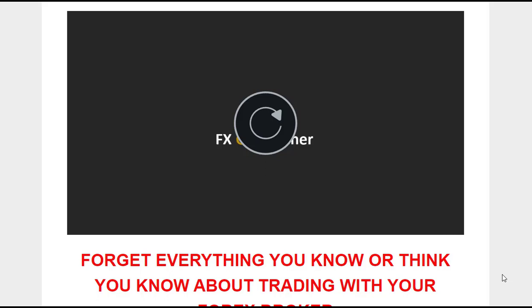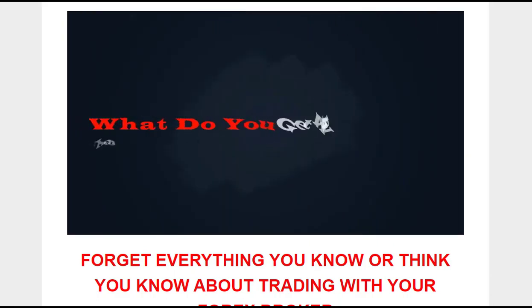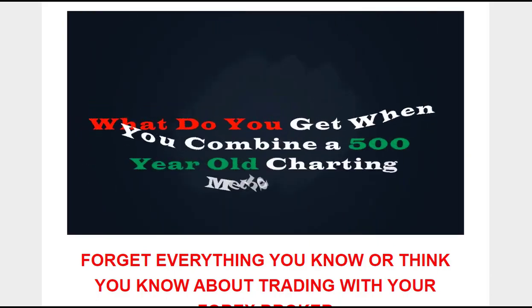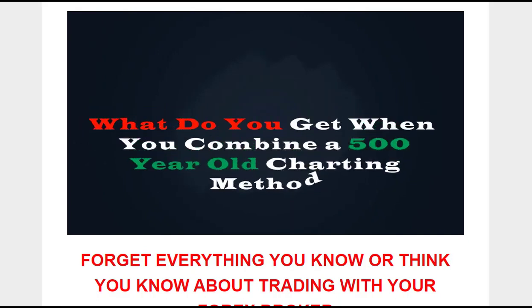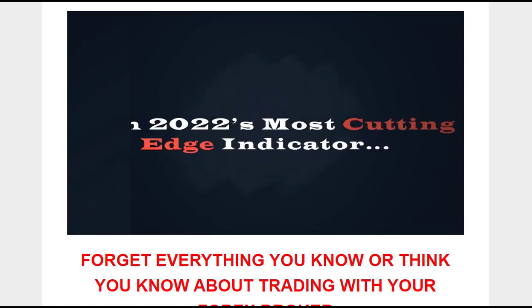Are you tired of searching for the perfect combination of indicators and charts to consistently profit from Forex trading? Look no further. Introducing the Forex Gold Miner Strategy, also known as Peaks and Valleys. This innovative approach offers a fresh perspective on trading, focusing on determining the most accurate current price trend and entry price.